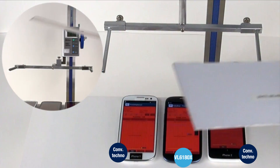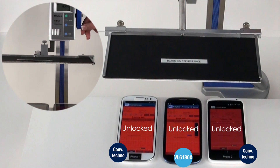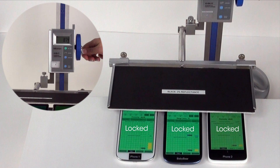Let's now replace the white chart with a black 3% reflectance chart, which simulates dark hair. The VL6180 is the only proximity sensor that detects the black chart, preventing any unwanted touch interactions. Conventional IR proximity sensors are not able to detect the black chart and only finally detect it when the chart is almost touching the phone.